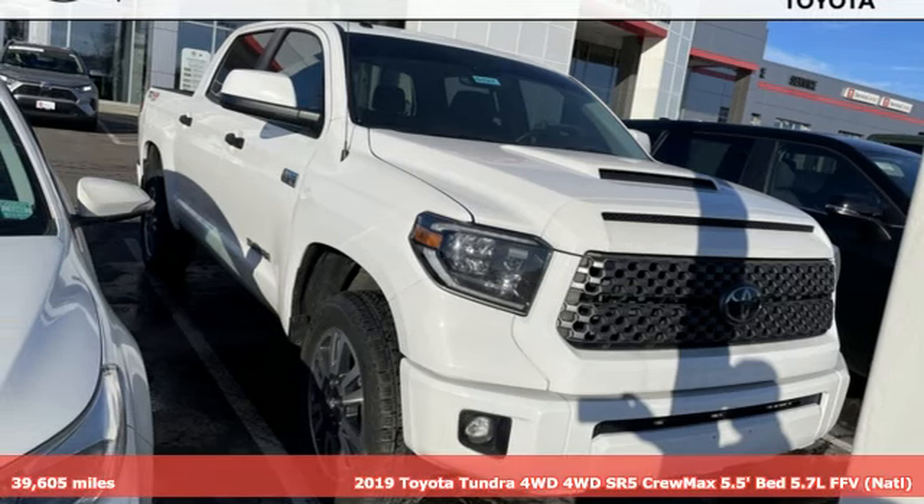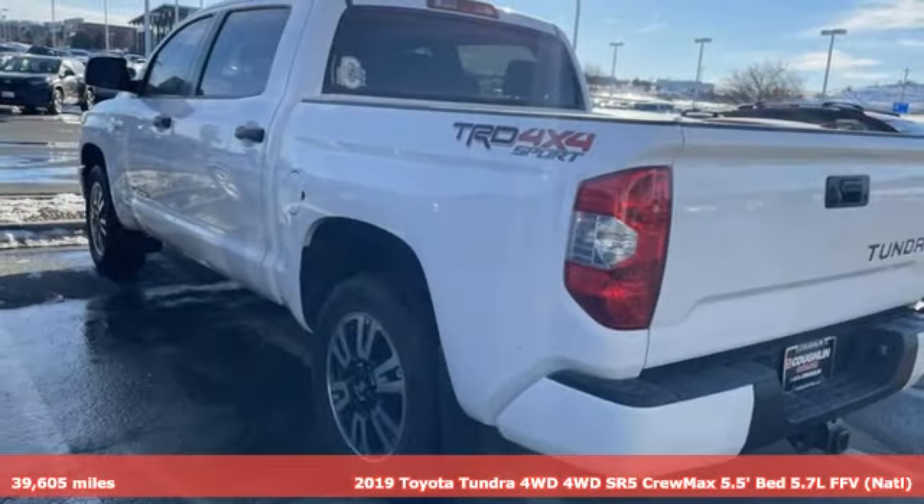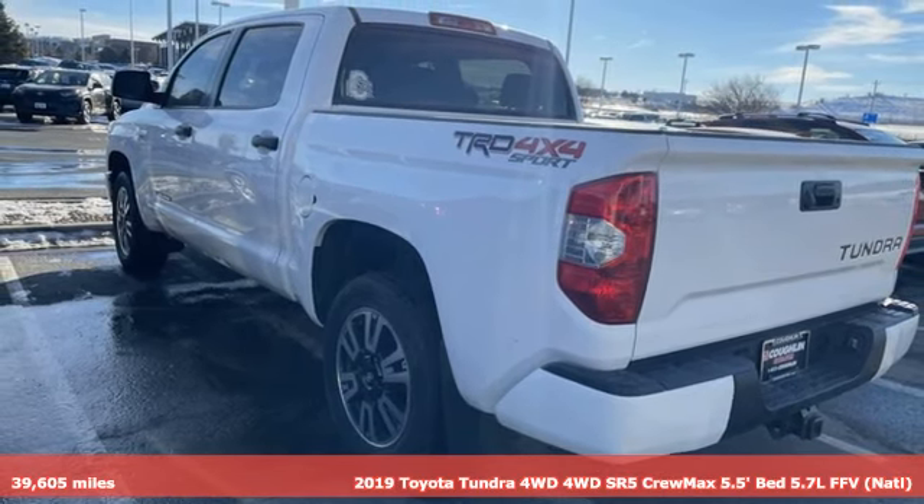It's a 2019 Toyota Tundra four-wheel drive. When you're looking for comfort, convenience, and quality, you think Toyota.